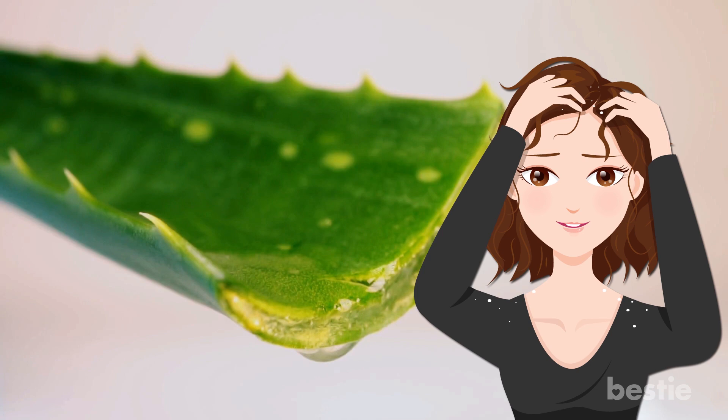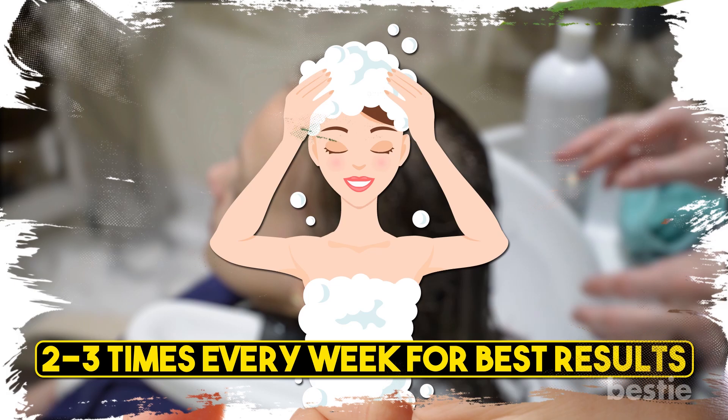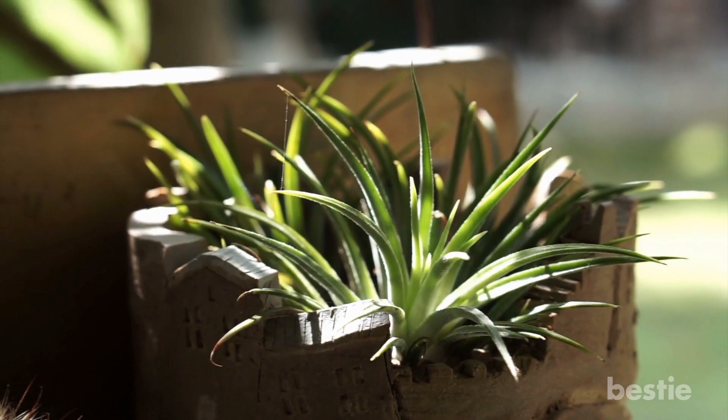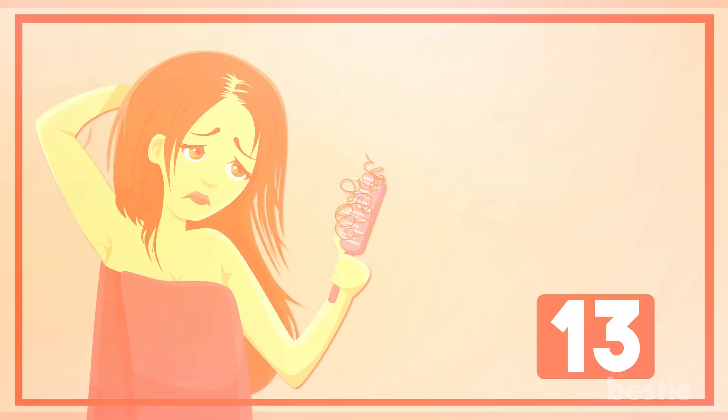Aloe Vera: Aloe vera is known for its power-packed property to treat dandruff and hair loss. This cooling plant stops hair fall, soothes the scalp, and frees the hair follicles blocked by excessive oil secretion. Squeeze some aloe vera gel on your fingers and massage it on the scalp directly. Rinse off after an hour. Do this 2–3 times every week for best results. Apart from being good for your hair, aloe vera also has a wide range of other benefits.